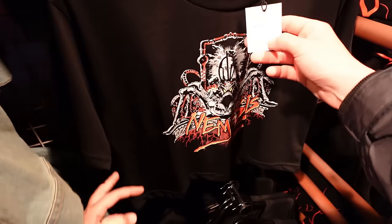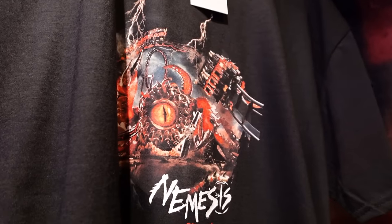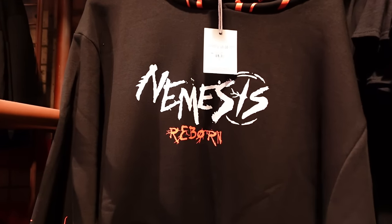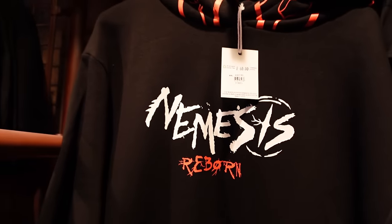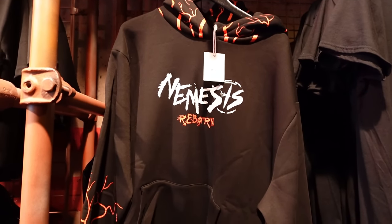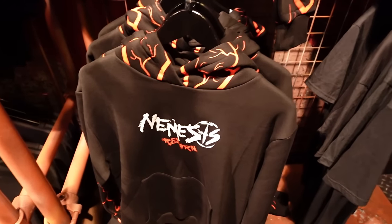We've got crop tops over here as well, with Nemesis 1994 on — they're priced at £22. £20 for this Nemesis Reborn t-shirt with a great design. And you've got the hoodie — I've got this one on right now actually — £60. Now is a good time to mention that if you've got annual passes, you do get your discounts. Platinum pass holders get 20% off, so yeah, it does make a big difference.